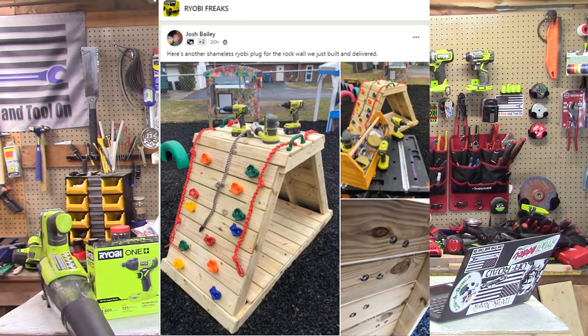Let's head over to Ryobi Freaks. This is Josh Bailey. It looks like he may make these and sell them, or maybe just makes them as a hobby. This is a triangle — it looks like a climbing wall for children, great for learning how to climb. He makes this with all Ryobi tools and it's very well executed. Josh, I wanted to give you a shout out because I have a lot of young kids and this is something I may think about doing for my own family. Keep it up!